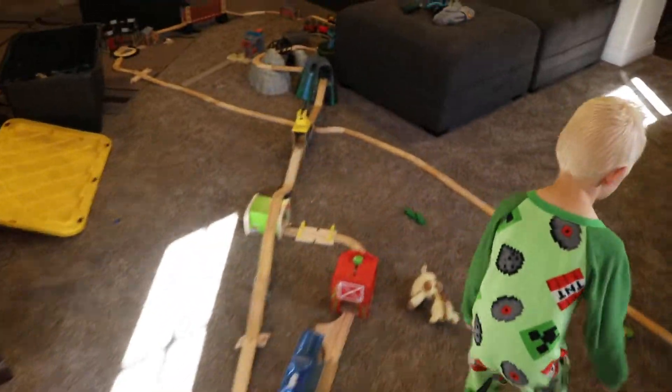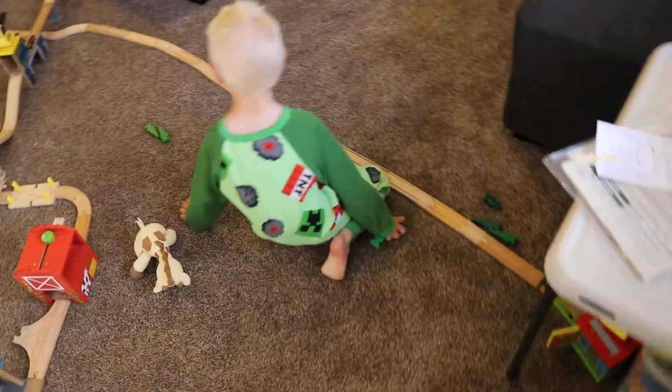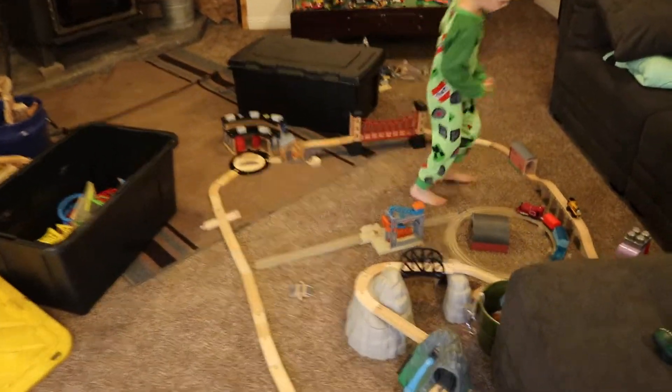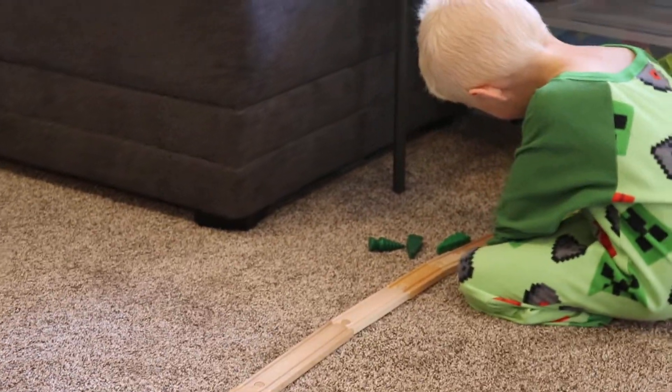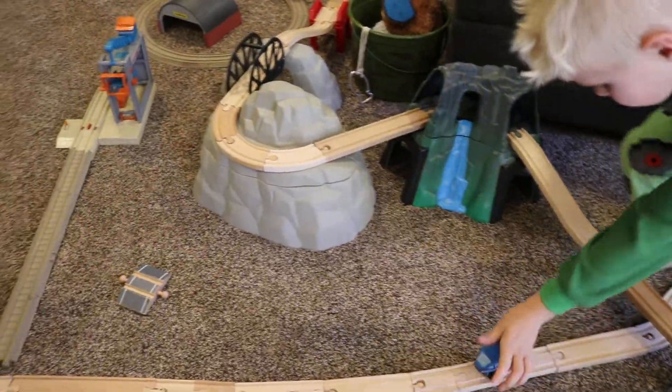Train track. Whoa, you got a massive train track built here, huh? I will show you how it works. You starting over there in the garage? Yeah. It starts from in here, and it starts from my track to Steven's. It goes to Steven's track at the turntable.